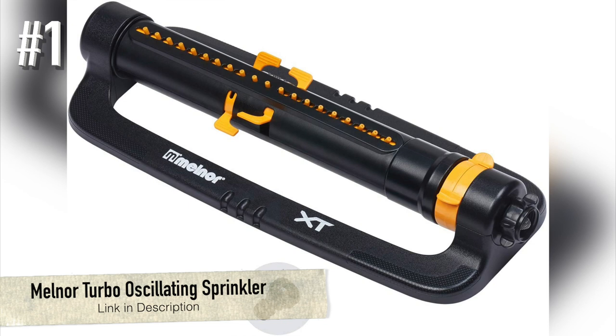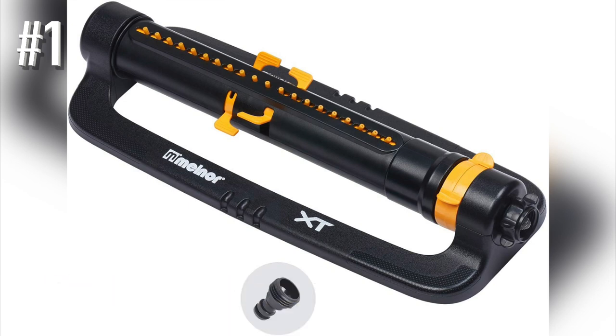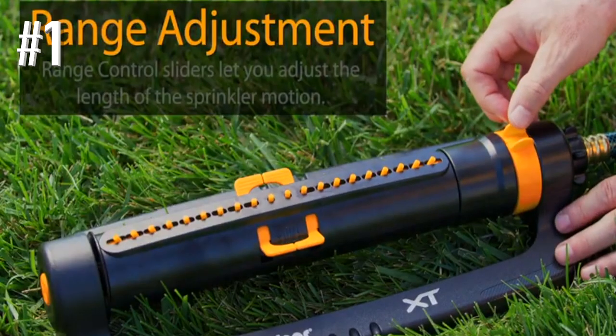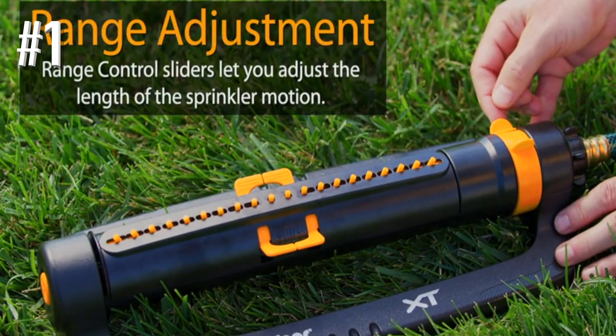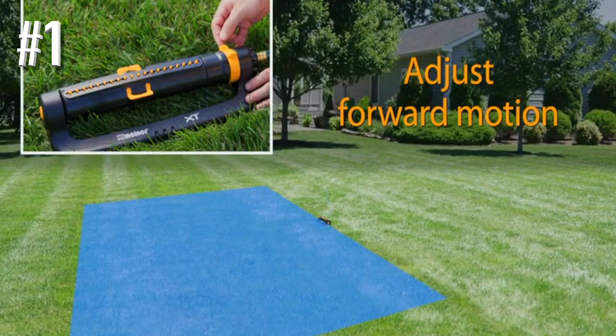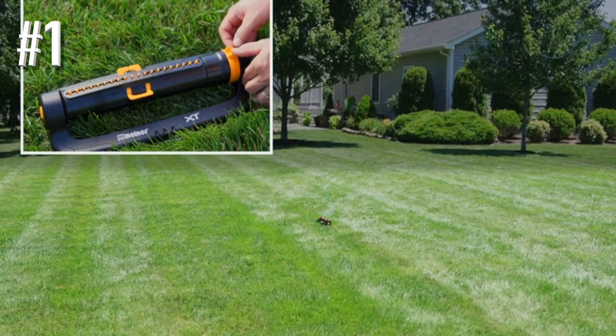Number 1: Melnor Turbo Oscillating Sprinkler. If an oscillating sprinkler is what you have in mind, you'll want to consider this lawn sprinkler by Melnor. It comes with multiple adjustments — one-way, two-way, and three-way — so you have plenty of options when it comes to irrigating your lawn. Melnor is a well-respected brand when it comes to lawn irrigation, with all products manufactured right in the United States in the Shenandoah Valley.